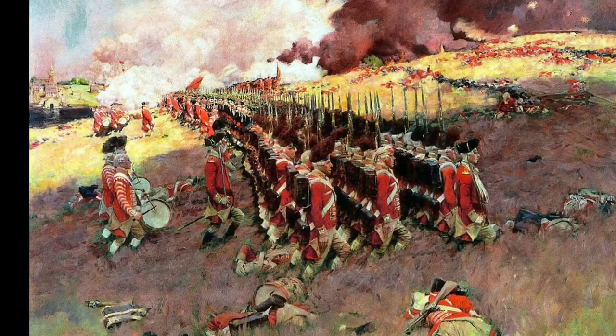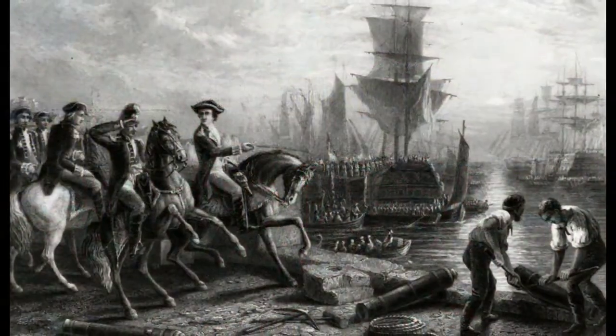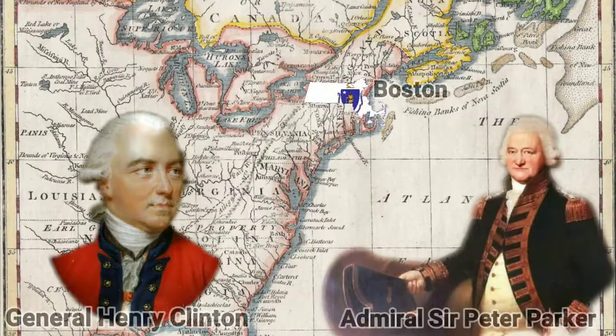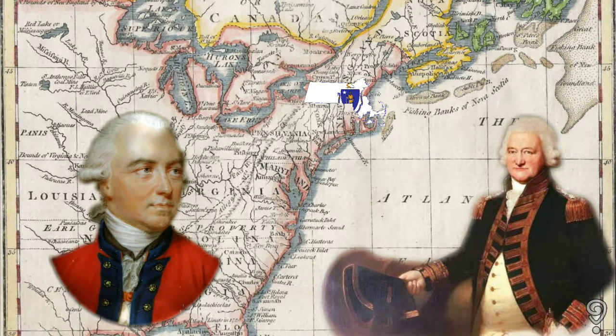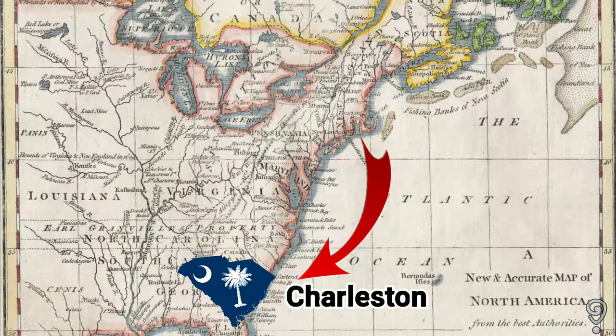By early 1776, the British military was looking for a new plan of attack against American rebels in North America. British Army forces had primarily been tied up with the Siege of Boston in 1775. General Henry Clinton and Admiral Sir Peter Parker began seeking bases of operation where they had more control, so they began planning an expedition to the southern colonies. Parker sent ships on scouting expeditions up and down the East Coast, and reports on the partially finished condition of the Charleston defenses were sufficiently promising. The decision was made to send the fleet south.